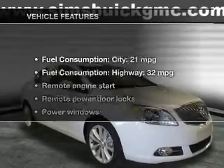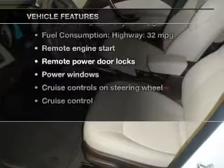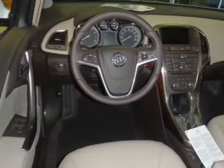This vehicle has both. And with these notable features, you won't want to miss out on the opportunity to own this amazing ride. Power door locks. Power windows. Cruise control. Bluetooth wireless. An AM-FM stereo with a CD player. A satellite radio. Power mirrors.